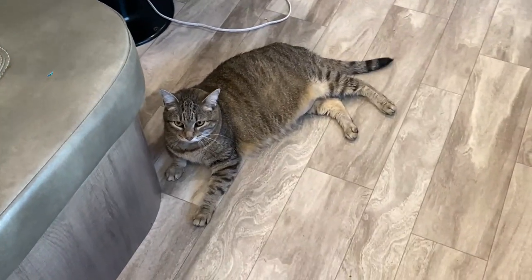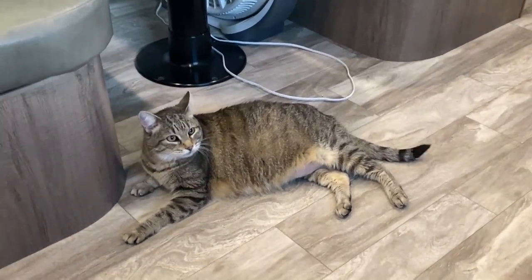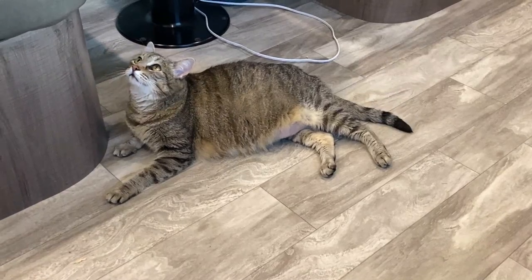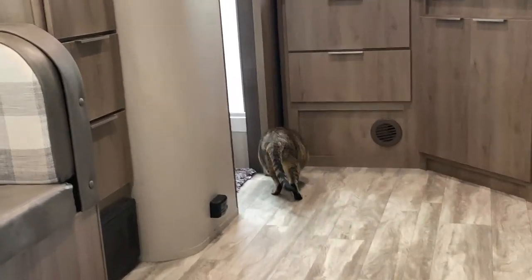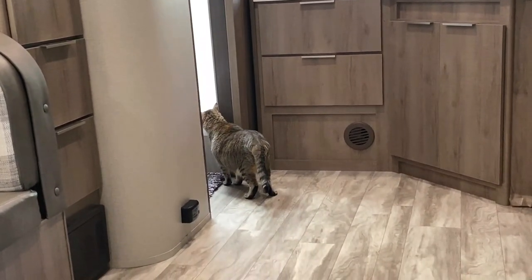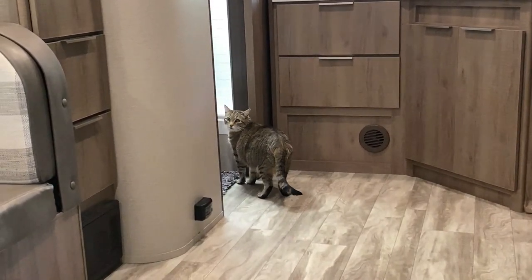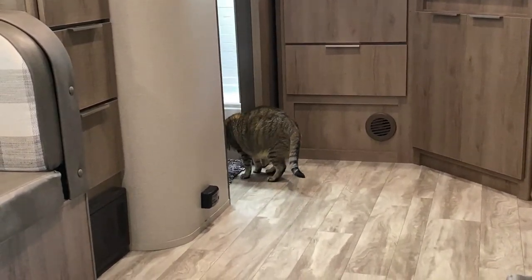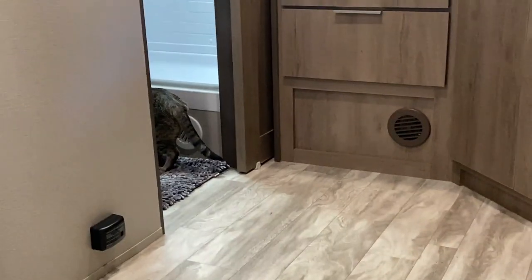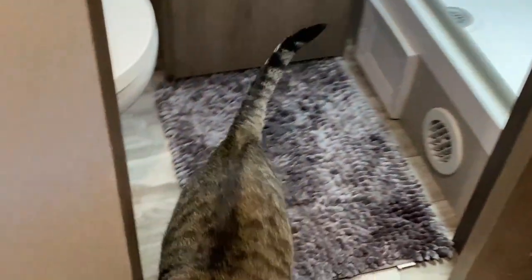Chloe's getting acclimated but she's meowing a whole lot, and I think she's a little distressed about being in this RV, but it's okay. Her meow is a little distressed sounding, so I think maybe that's enough for today. I don't have the litter box in here but I'm gonna bring it in here later.